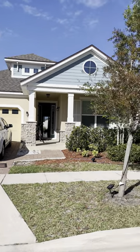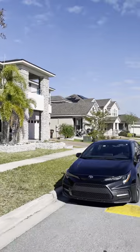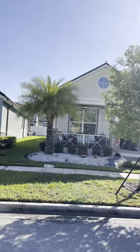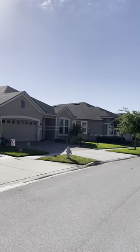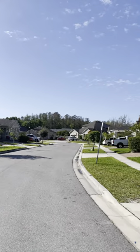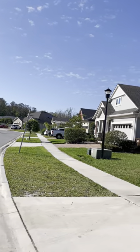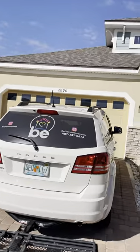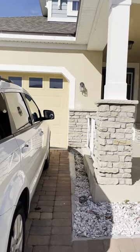Here we are at 2890 Avion Street. This is a very nice gated community in Kissimmee, Florida. The traffic in this area is a little heavy — it's not a perfect location, but it's not the worst. There are definitely heavier traffic areas in Kissimmee, Florida.